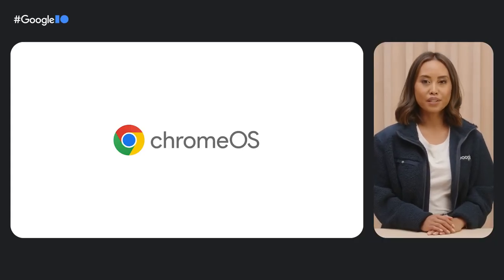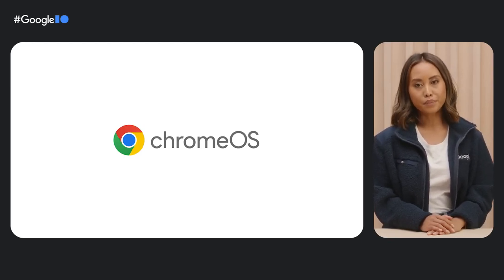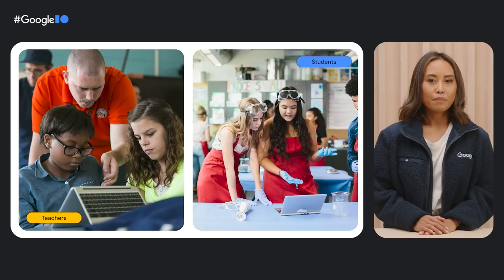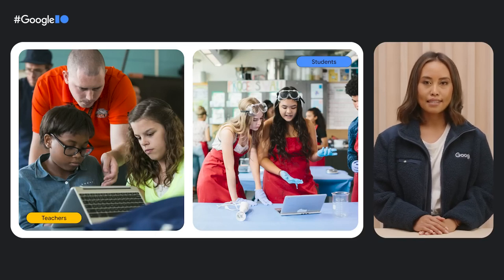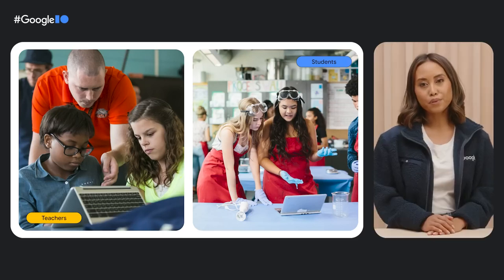We want Chrome OS to be there for everyone, everywhere — and that includes school and work. So we've been collaborating with developers and industry partners to make tech more accessible, powerful, and intuitive across classrooms and boardrooms. Teachers and students continue to embrace online tools every day, so we've been launching more handy apps and features to better empower classrooms. Take the Screencast app, for example. Screencast makes it easy to record, view, and share transcribed videos and presentations like group brainstorms, lectures, or daily lessons. These solutions help educators and students make the most of their Chromebooks, which many schools use all around the world.